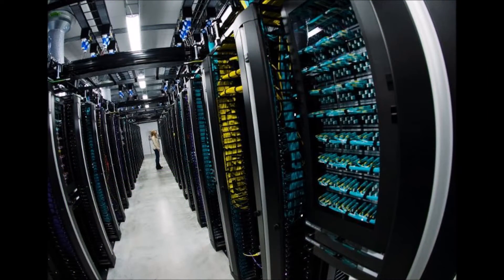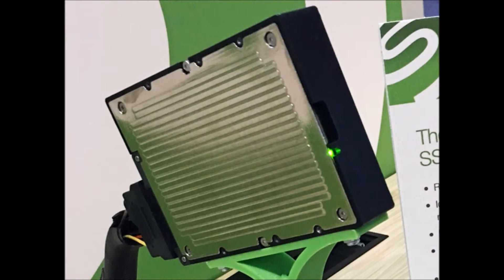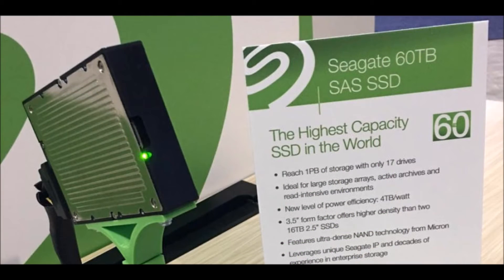Seagate didn't provide technical specifications for the serial-attached SCSI drive, but the company did say it has twice the density and four times the capacity of Samsung's PM1633A. Those 60TB obviously means it's aimed at the enterprise market, such as data centers.